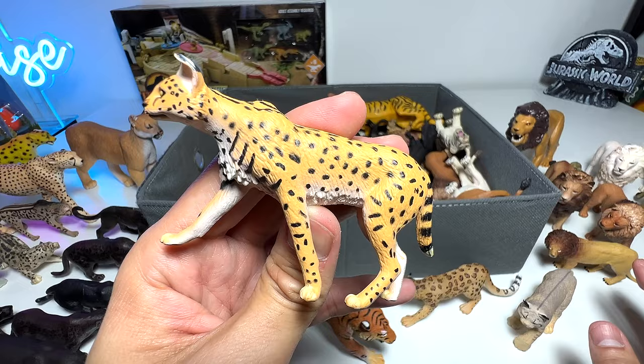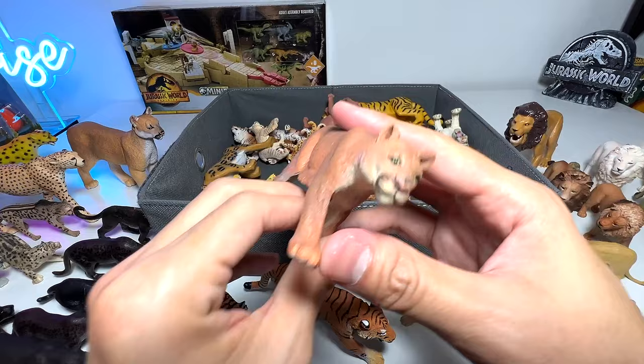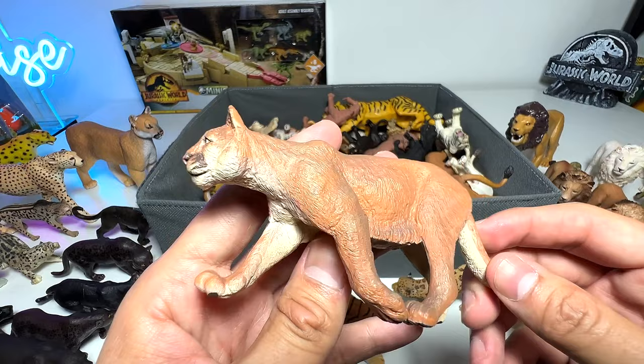Here's a lion that also came in a pack — not the best looking lion figure. Wow, this one is cool — this is a puma, if I'm not wrong, a puma mountain lion. So we can actually put this together with the Florida panther.